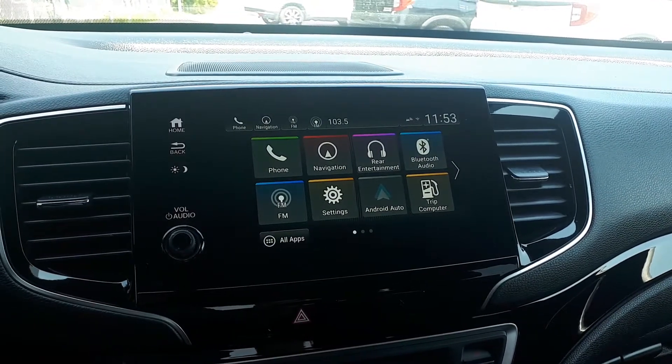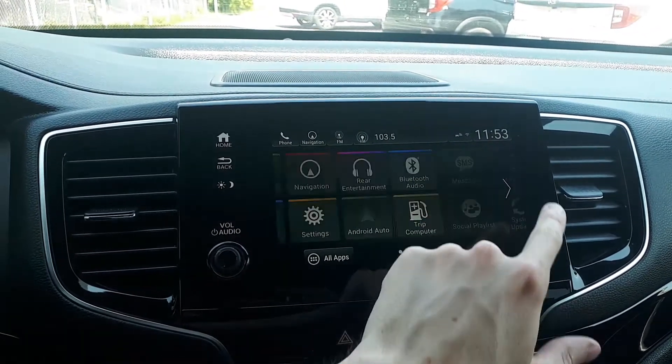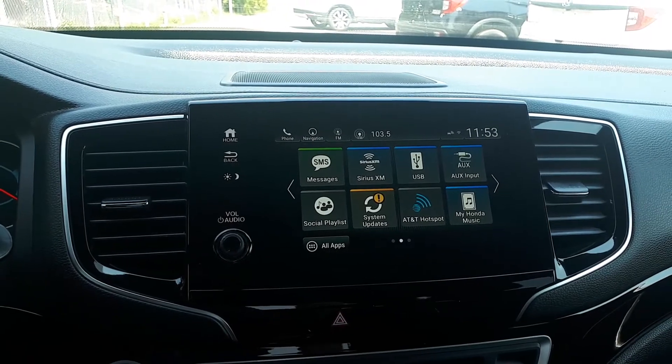For audio sources there's Android Auto, Apple CarPlay, USB auxiliary input, and Sirius XM.